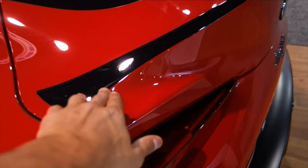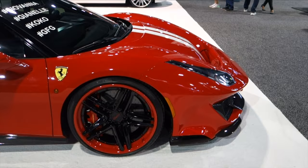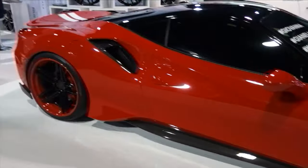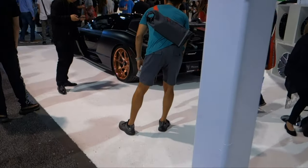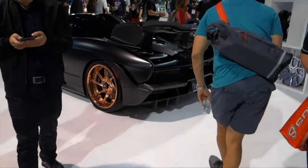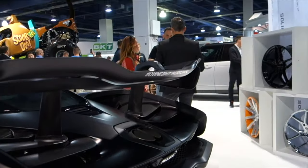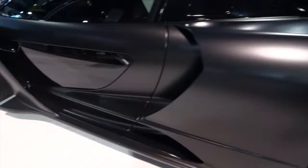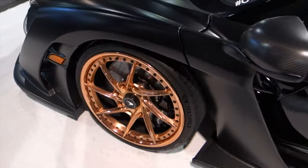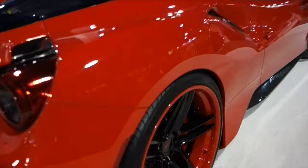Here we're in the Giovanna Wheels booth and look at that Senna — first time I've ever seen one on wheels. The 488 does look good, but wow — that is amazing. I love the sticker: 'owned not borrowed.' That's nasty guys — McLaren Senna, first one on wheels. And I guess it's owned by the same guy — beautiful, holy shit.